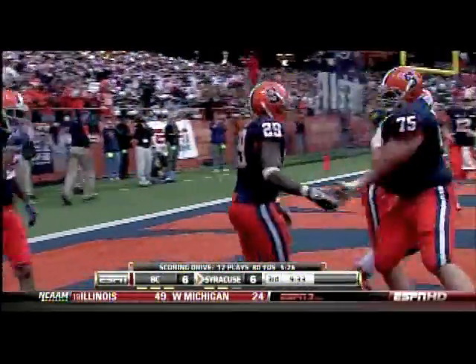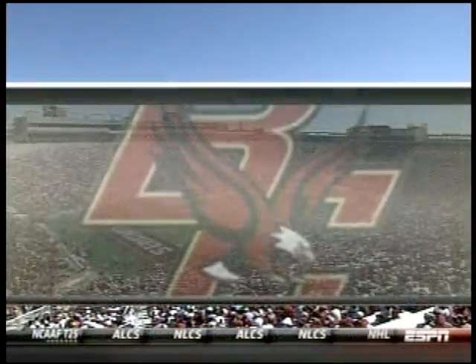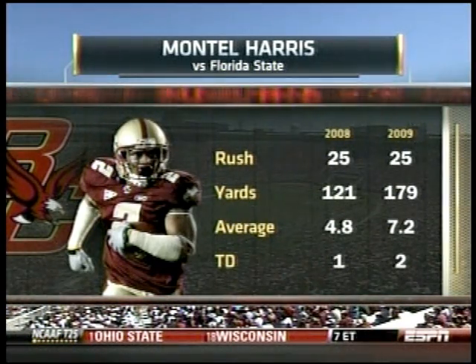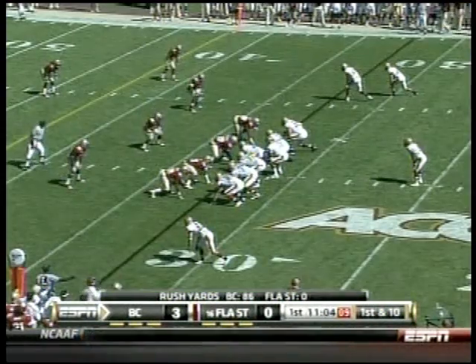Extra point pending. He's had good games against Florida State — Jacksonville native, wasn't very highly recruited by Florida State. He's taken it a little bit to heart. He plays with a chip on his shoulder, especially against the Seminoles. Now BC setting up. Looks like Chase Reddick will be under center for the first time — he's been in the shotgun for most of the game. First and 10 from the 32-yard line.